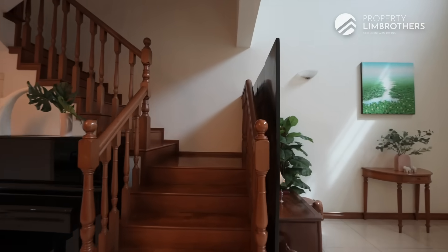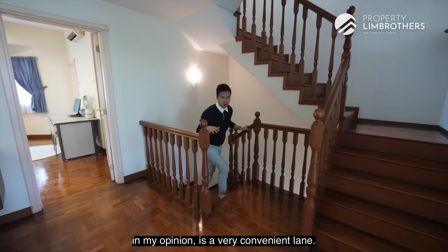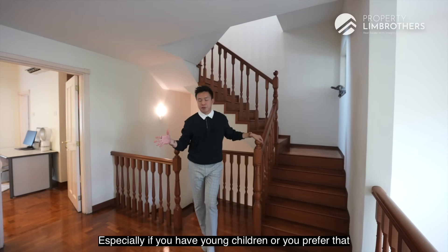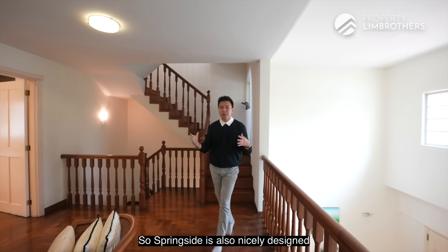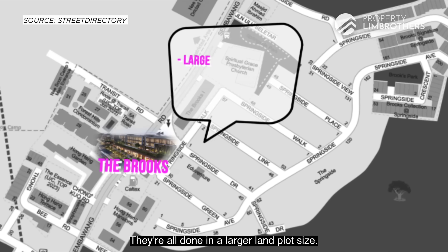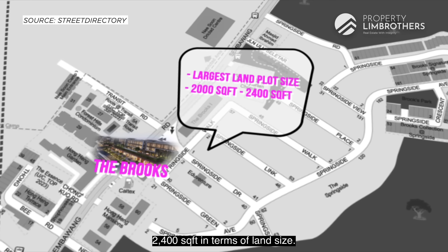Let's head up. This lane at Springside Drive is, in my opinion, very convenient — especially if you have young children, because they can just alight at the bus stop outside. There's also a new batch called Brooks at Springside, done in larger land plot sizes starting from 2,000 square feet up to about 2,400 square feet.